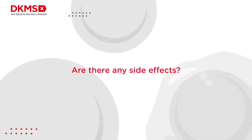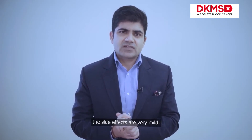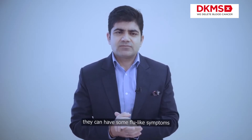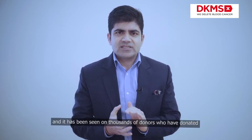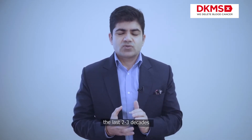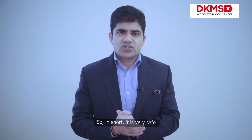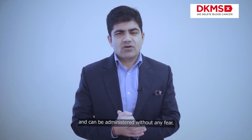The side effects are very mild. Some people develop some body pains and may have flu-like symptoms, but overall it is a very safe injection. It has been observed across thousands of donors over the last two or three decades that there has been no long-term complication or long-term side effect from GCSF use. In short, it is very safe and can be administered without any fear.